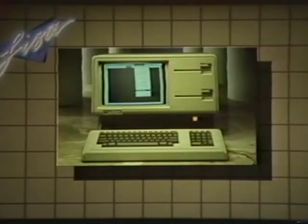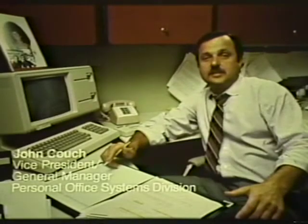work. Presenting Lisa — a 16-bit, dual disk drive personal office system from Apple Computer, with integrated software and a common user interface. Lisa: the next revolution in computing. The breakthrough release of programs, the software technology,